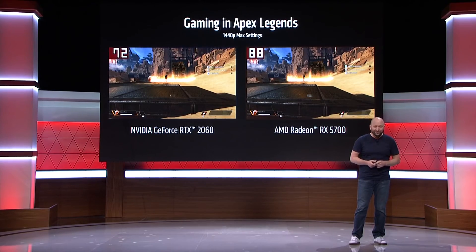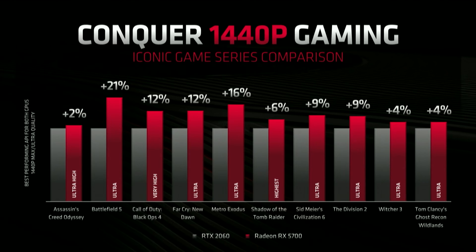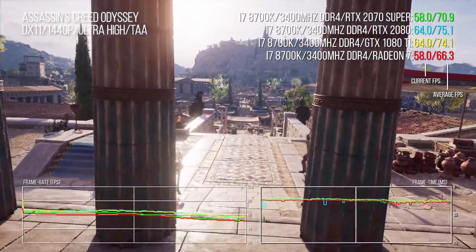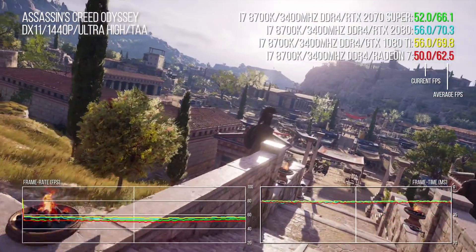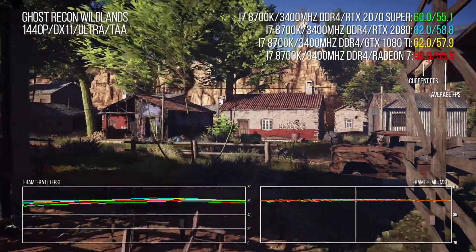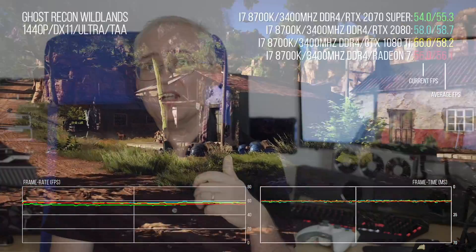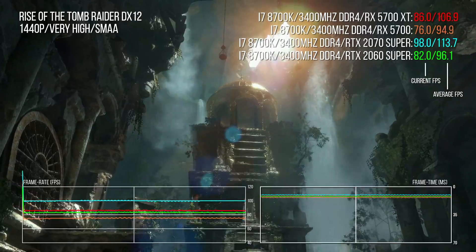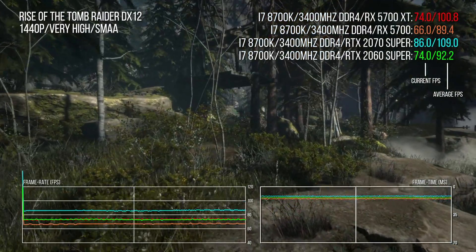AMD's own benchmarks claimed a 10% average uplift for the 5700 over the RTX 2060, and a 6% improvement over the RTX 2070 for the XT. But prices dropped on the 2060, the 2060 Super effectively replaced the 2070, and the new 2070 Super delivered performance comparable to the much more expensive Radeon 7. That prompted AMD's last-minute response: drop the 5700 to match RTX 2060 pricing and reposition the XT against the 2060 Super at $400. Lowering prices proved essential — before the cuts, they were hopelessly outmatched.